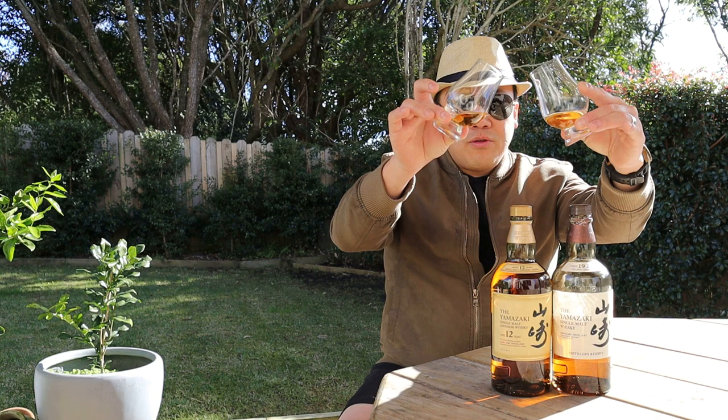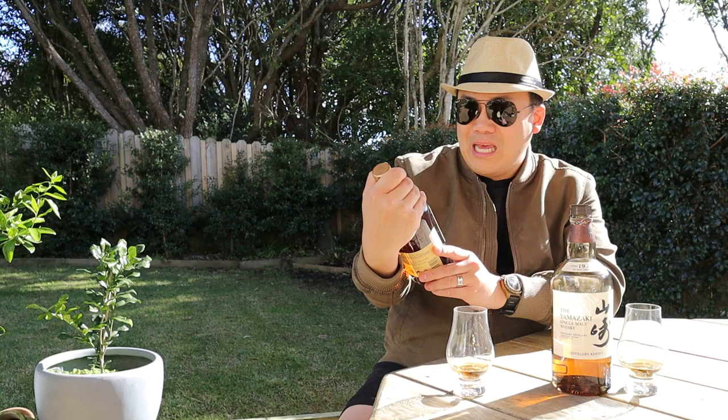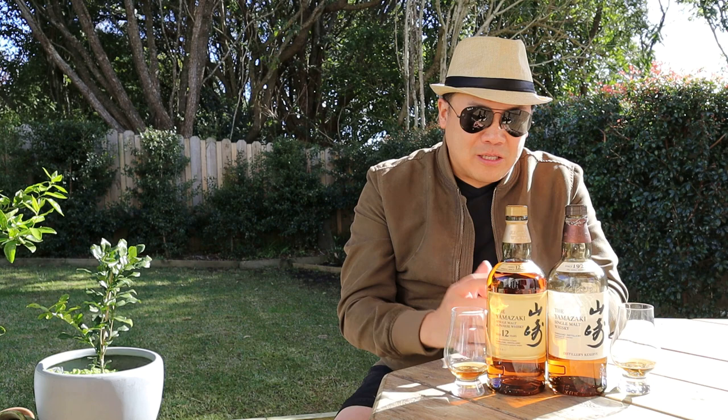Looking at the colour, both of them have very similar colouring. Also, neither bottle states whether it's chill filtered or coloured, which indicates to me that both of these whiskies will be coloured and chill filtered. Suntory Yamazaki say that their water comes from the ground, goes through the mountain and is about 4,000 years old before it comes out — a great story, but this review is more about what they taste like and whether they're worth the hype.